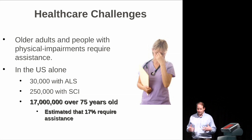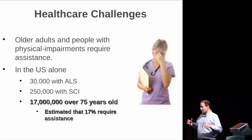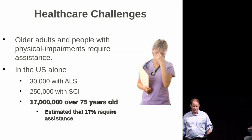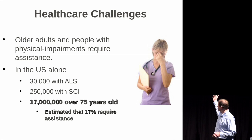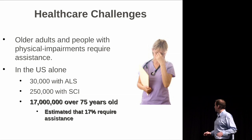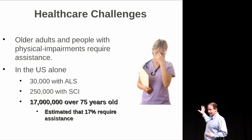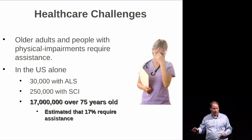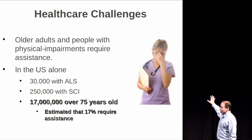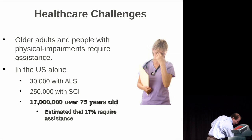I want to take a step back and provide some broader context. Right now there are a large number of people — even in the U.S. alone — who require assistance that can only be provided by biological systems. In the U.S. there are 30,000 people with ALS, which is a population we've been working with. One of the things we're excited about is that there's a much larger population of older adults who could potentially benefit from this technology if we get things right.